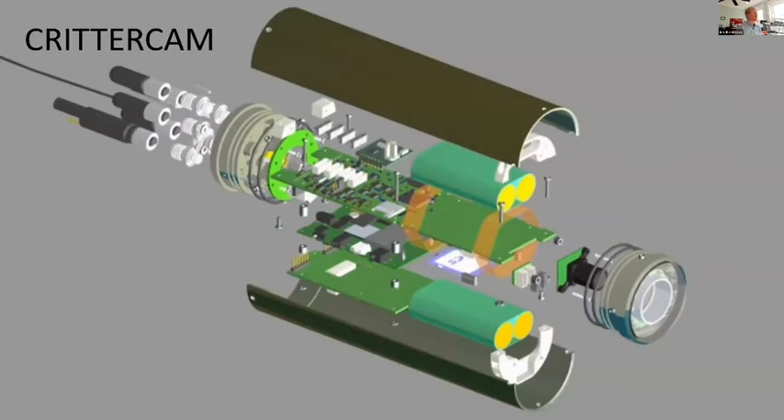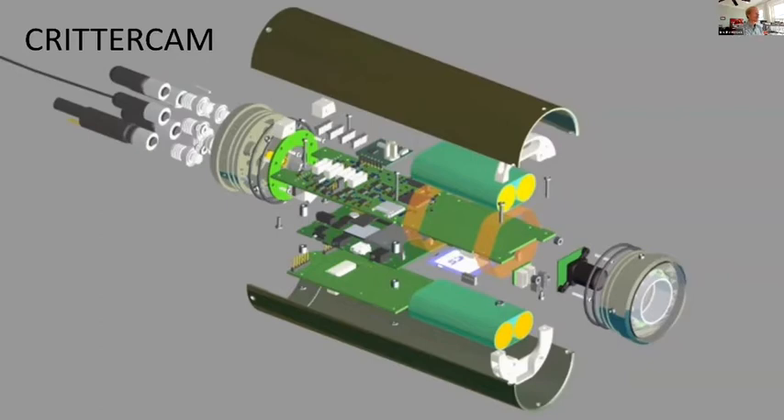We developed technology like Critter Cam — a camera plus a bunch of sensors that we could put on marine life to see what marine animals are doing in their environment. This is an example of us attempting to deploy it on a great white shark. The idea was to lasso it over the shark and get a shark's-eye view of what's going on.